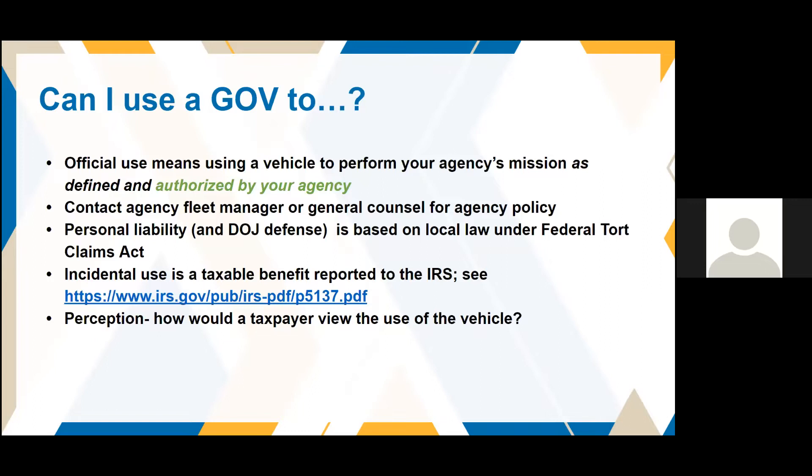We always tell you to contact your agency fleet manager and/or your General Counsel's office for your agency policy. The reason official use is determined by the agency is because there are so many missions in the federal government. A government-run childcare center taking children to an amusement park may actually be part of that agency's mission. It's up to your agency to decide. The concern is personal liability — the government wants to ensure it isn't liable for unofficial use, and to protect the employee, driver, or supervisor from personal liability.